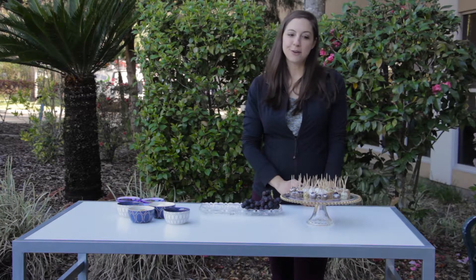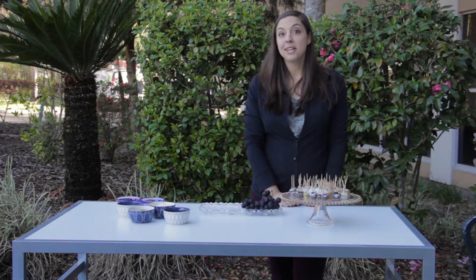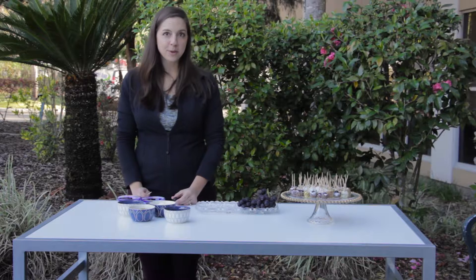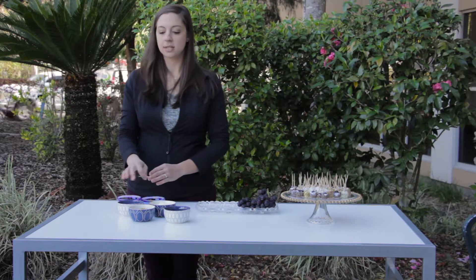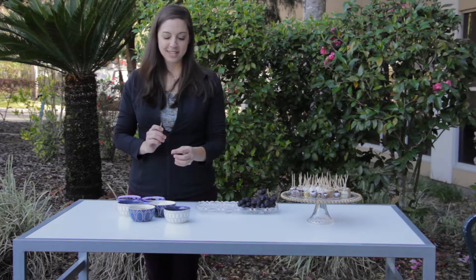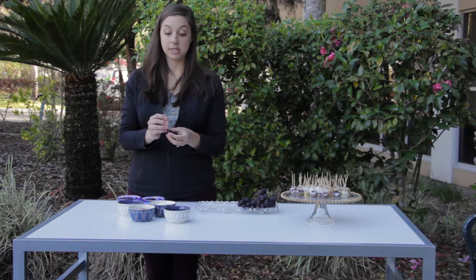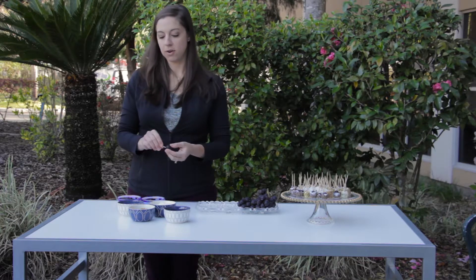It's very easy. It's frozen yogurt covered grapes, and depending on the age of your kids you can even get them involved with helping you make them. First, what you're going to want to do is set up a little station with grapes, toothpicks, yogurt, and a variety of toppings. I found that if you stick the toothpick into the side opposite the hole that came from the stem of the grape, they will actually stand upright when you set them down.